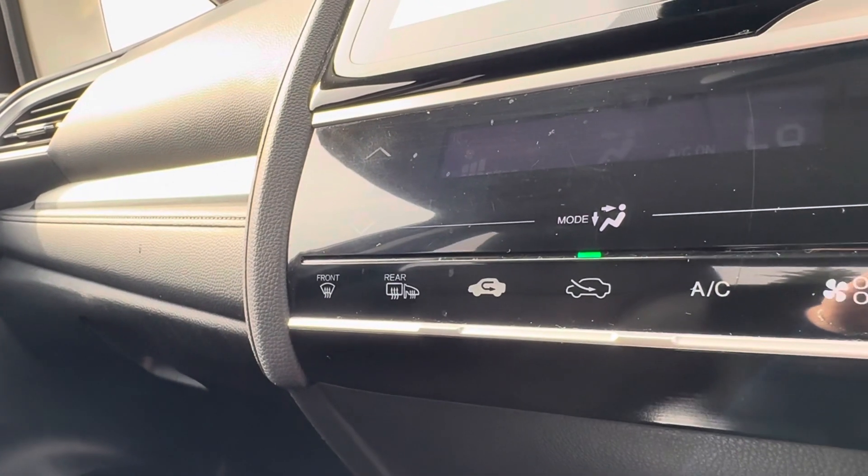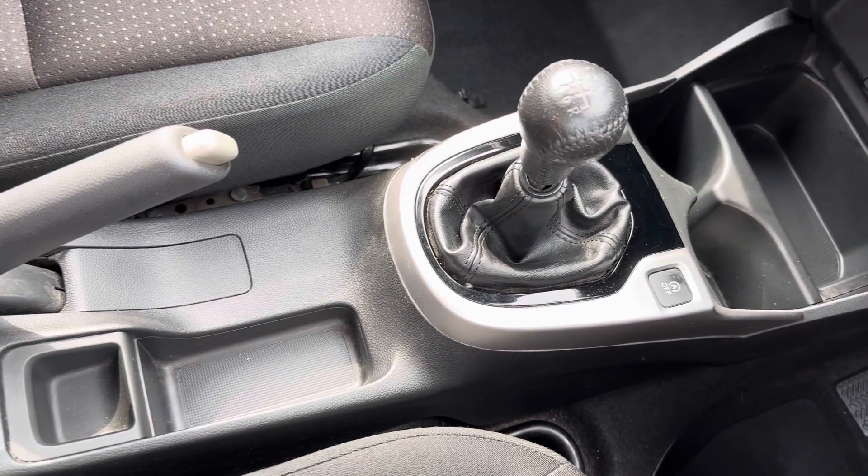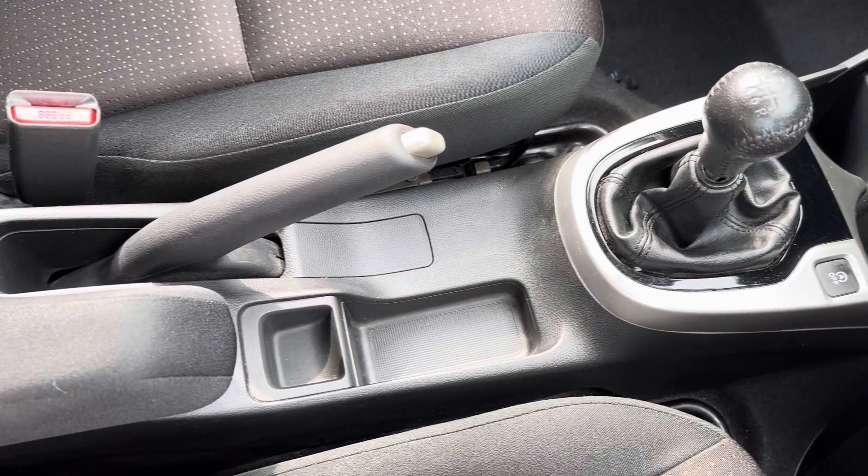This is followed by touch buttons for your climate control, including your front and rear heated windscreen. Along with various power outlets, you have two cup holders and a small storage pocket just below your armrest.